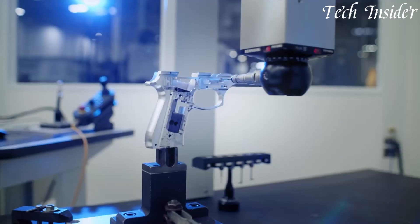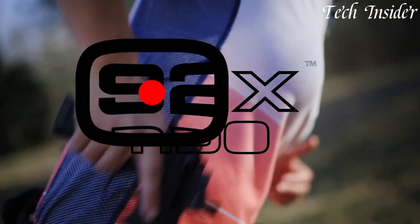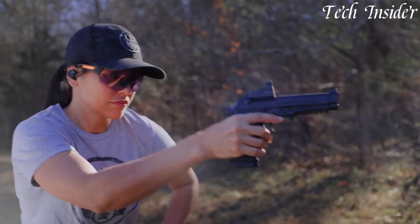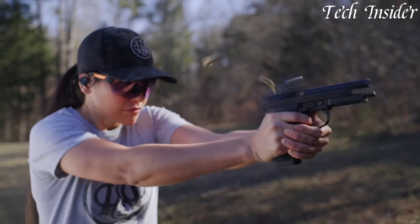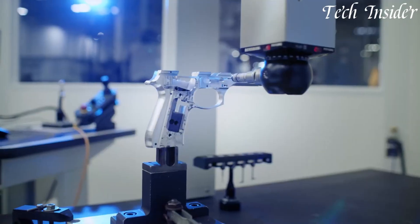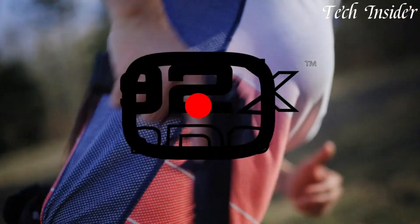The 92X Treoir maintains the legendary accuracy and reliability of the original 92 series. With ample magazine capacity and the ability to mount red dot optics, it offers versatility for different applications. Whether you're a competitive shooter or a civilian looking to enhance your shooting experience, the Beretta 92X Treoir stands as a symbol of tradition and innovation, setting a new standard for optics-ready pistols in the world of firearms.